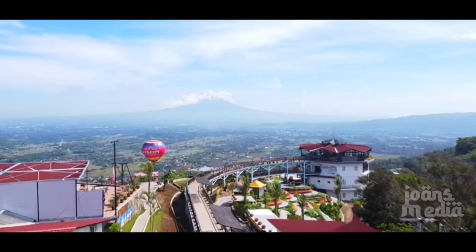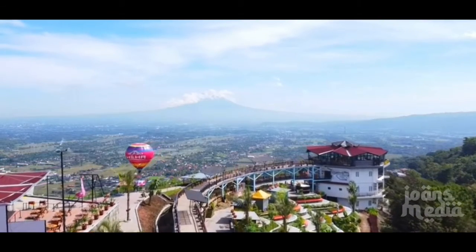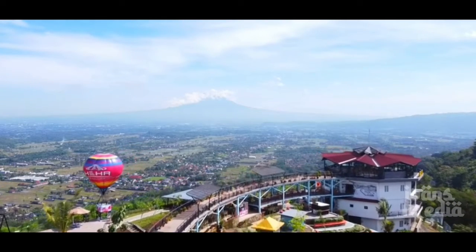Heha Skyview is one of the new tourist destinations in Yogyakarta and the most popular right now. Want aesthetic photos like an Instagram celebrity, or photos on a glass-floor rooftop? You absolutely can!